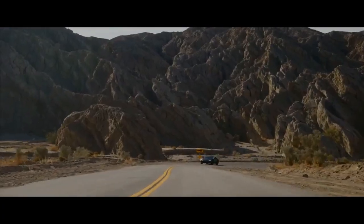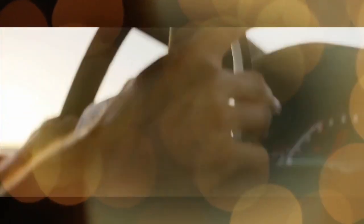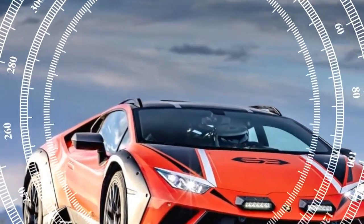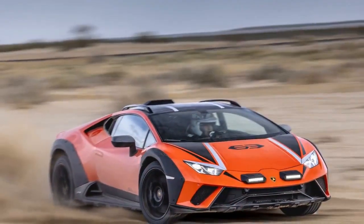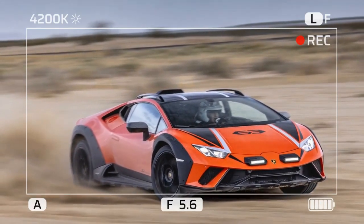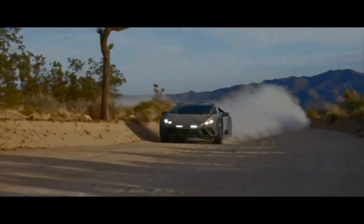The Sterrato debuted last year as Lamborghini's off-road themed farewell to the Huracán, and all 1,499 units are already sold out. While I couldn't take it off-road, I've been using it as my daily driver in my small desert town and it turns heads everywhere I go.